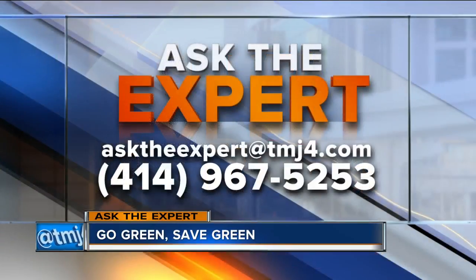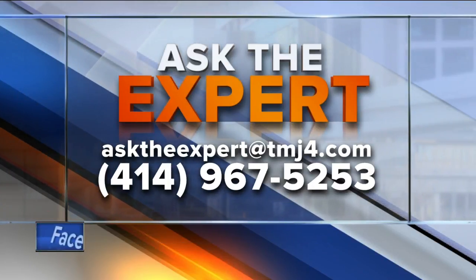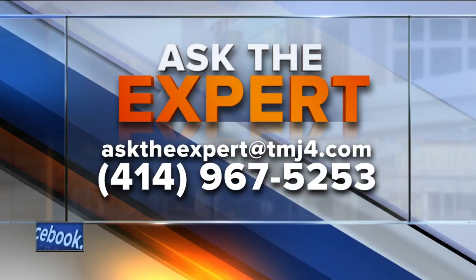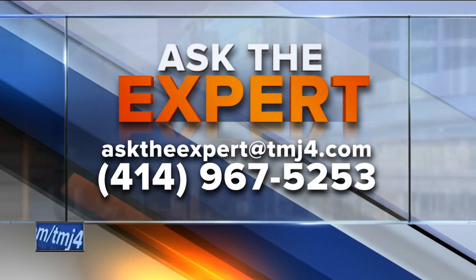Are you a fan of American Pickers? You can do a lot of upcycling with some of that stuff. Are you on Pinterest? My wife is. These are all good tips — we appreciate you coming in and giving us this advice. If you have a question for our experts, email them at asktheexpert@todaystmj4.com. You can also leave a voicemail at 414-967-5253.